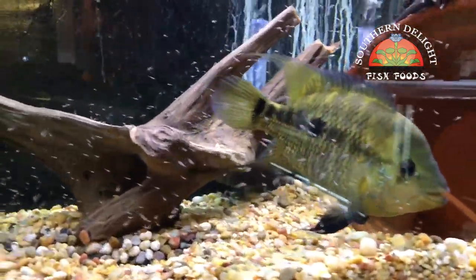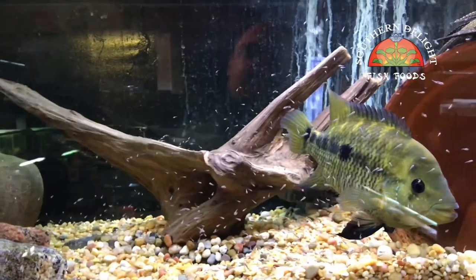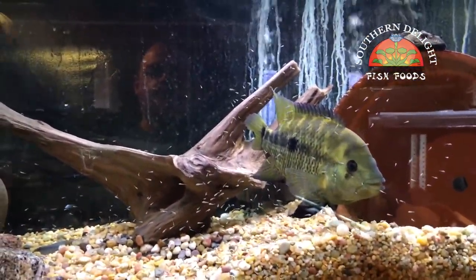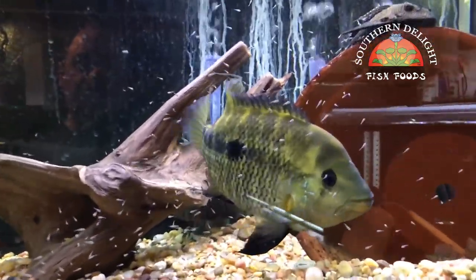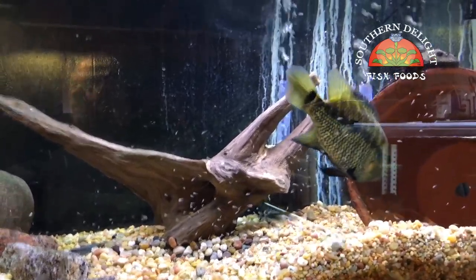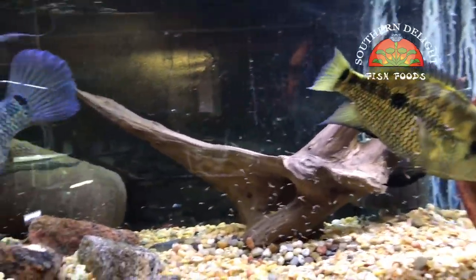Got some more fry over here — Optimus and Matrix, F1 Rio Megumbis. Quite a nice cloud of fry. I'll get these pulled at some point as well and go from there.